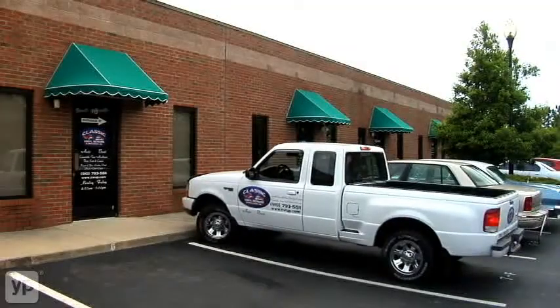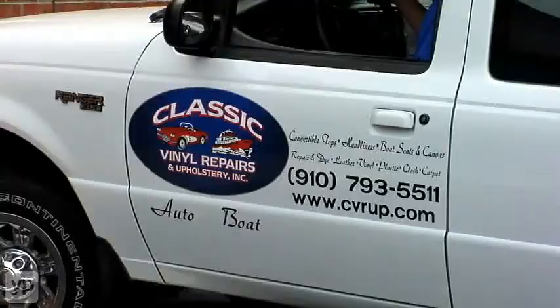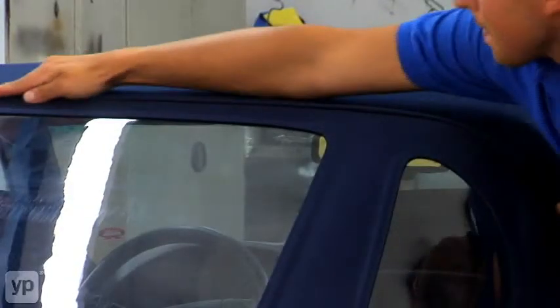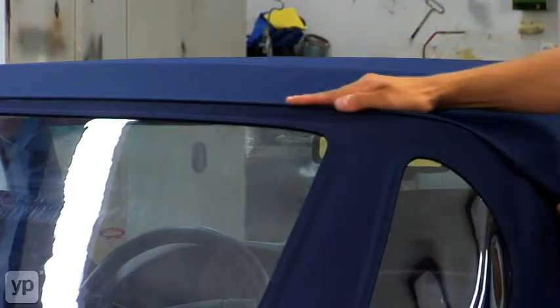Probably the thing that gives me the greatest satisfaction is the fact that we're able to help folks out of difficult situations where they've damaged their vehicle and they want it fixed. And they come back and when they see it, they're like, 'I can't believe it looks that good.'